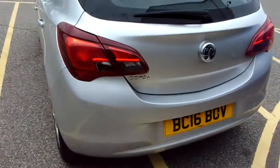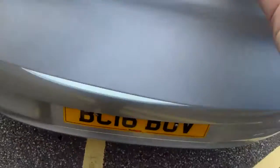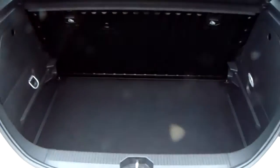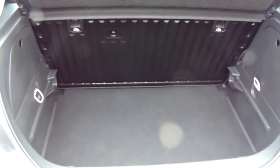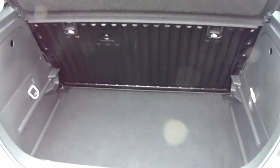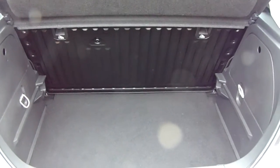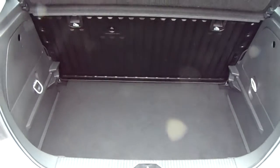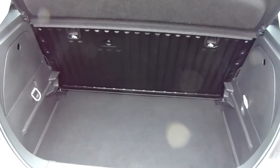Moving around to the back of the car I'm able to show us the boot space inside here as well. Having a look inside you can see that you have a decent amount of space back here, with those seats at the back there folding as one unit to create any extra room if it's ever necessary. Another feature of this car is it will come with two working keys as part of the full preparation of the vehicle.